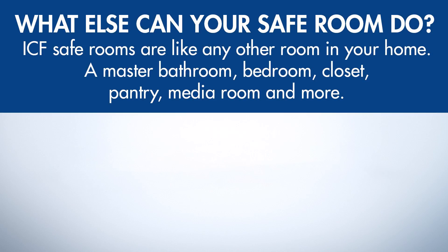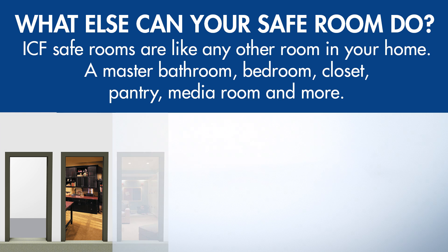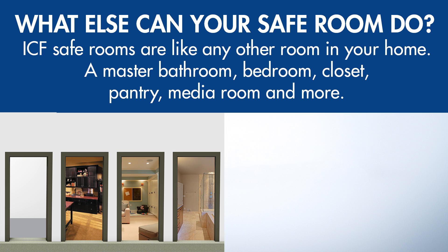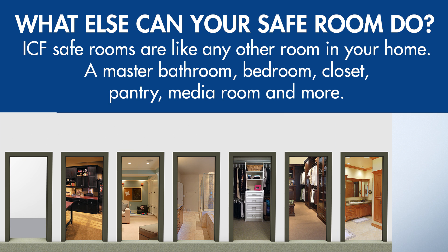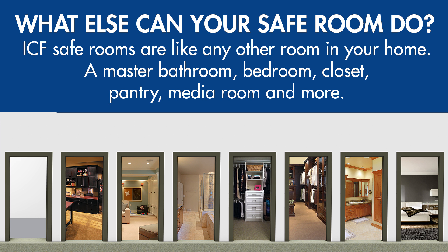ICF safe rooms can be any sort of room: a pantry, closet, interior bathroom, media room, or storage. Using an existing room means that your safe room isn't wasted space but something that gives you practical value all year round.